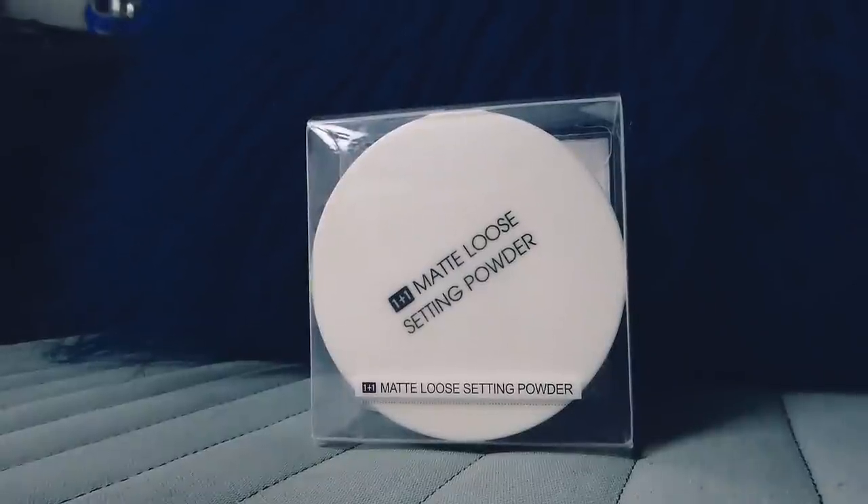Matte loose setting powder. Very nice. There isn't really much to say about this. I honestly think you can never have enough setting powder in your life, and this was cheap.